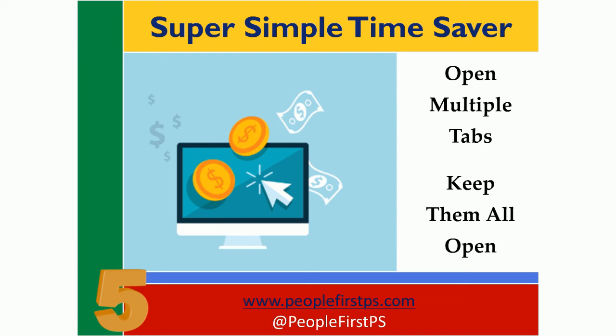This does truly make a difference. I know it sounds so basic that you might not really see the value. You might even skip this one — please don't. I've tracked the productivity for reps who do this and reps who don't, and it does make a significant difference.